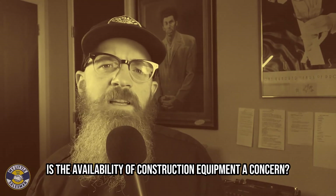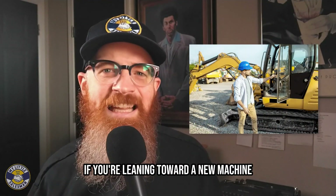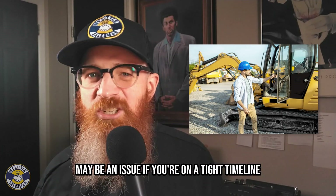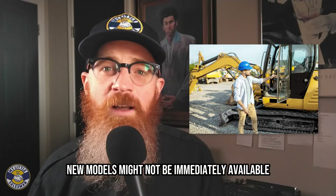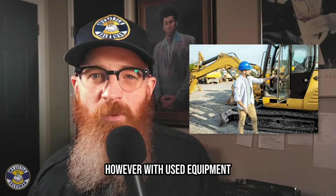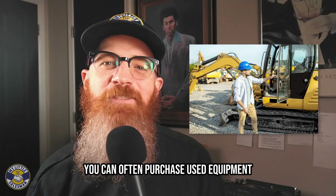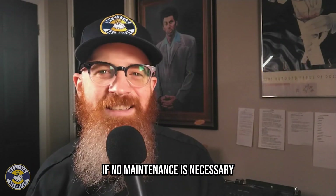Is the availability of construction equipment a concern? If you're leaning toward a new machine, getting precisely what you need when you need it may be an issue if you're on a tight timeline, depending on the dealership. New models might not be immediately available due to manufacturing lead times. However, with used equipment, what you see is what you get. You can often purchase used equipment and put it to work immediately if no maintenance is necessary.